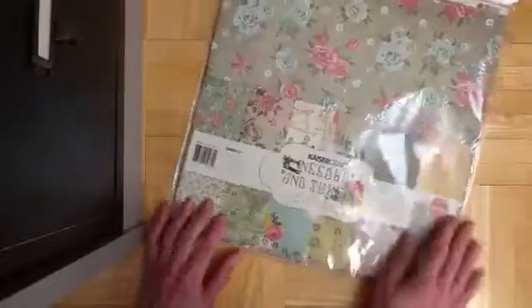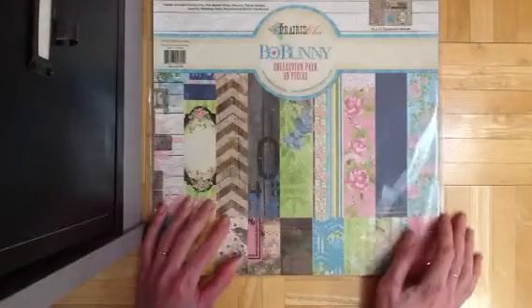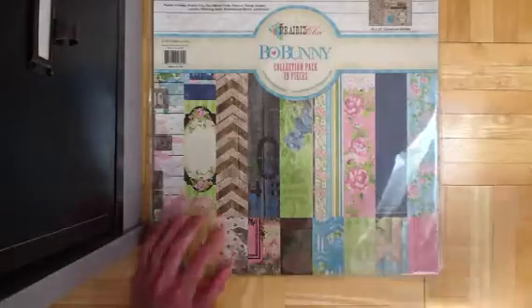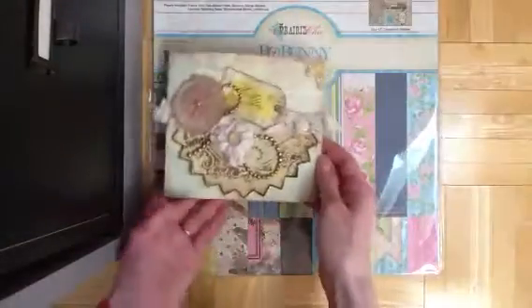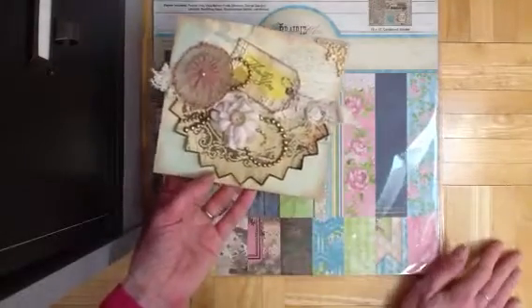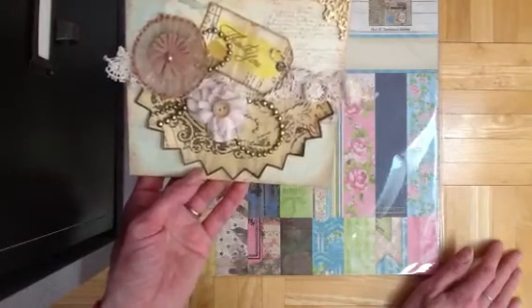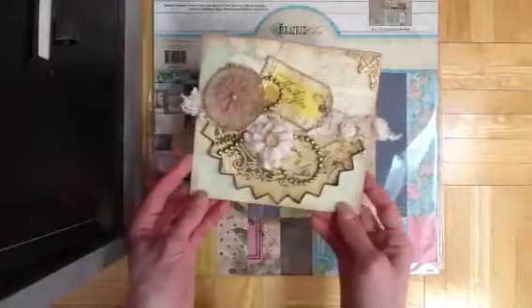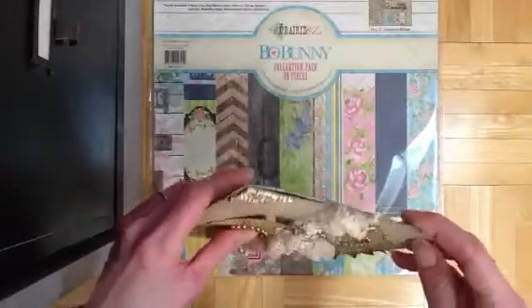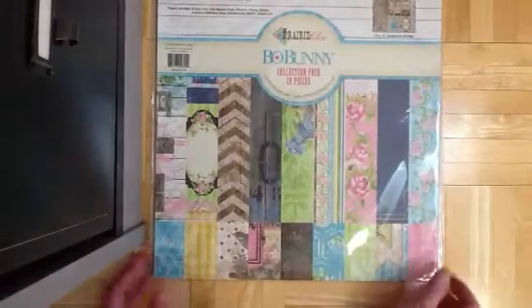I also got a couple of paper packs — Kaiser Craft Needle and Thread, and Bowbunny Prairie Chic. And I have some happy news to share: I actually won the sketch challenge for the month, so they're going to be sending me a prize pack with some more new Bowbunny paper. I'm not even sure if I shared that before. So if I already said that, I apologize.